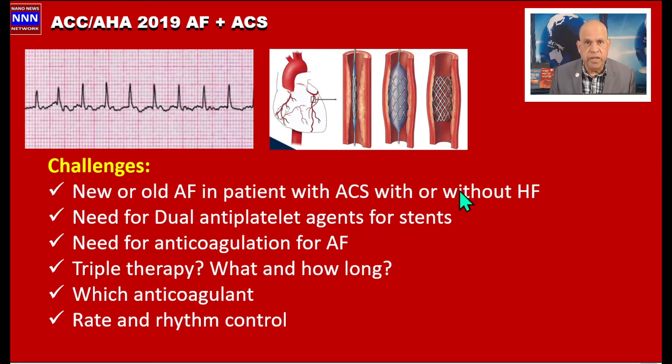New or old atrial fibrillation in patients with acute coronary syndrome, with or without heart failure — we need to consider the need for dual antiplatelet agents for stents, the need for anticoagulation for atrial fibrillation, and how to combine these two. If we decide to keep them on triple therapy, what agents do we prefer and for how long?